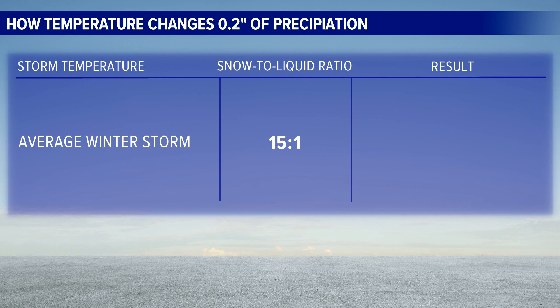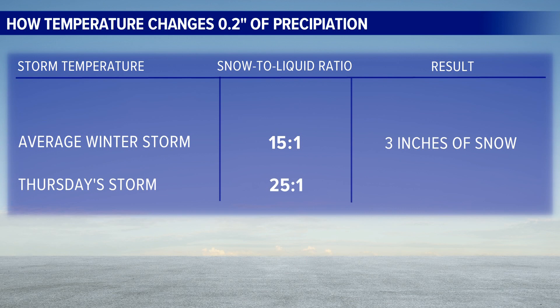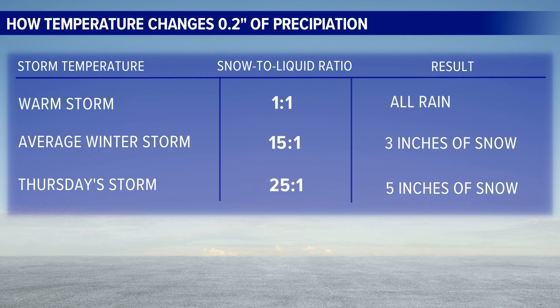So that two-tenths of an inch available from Thursday's storm would equal three inches of snow. But the storm is much colder than average, likely creating at least a 25-to-1 snow-to-water ratio, which would make five inches of snow with this storm — three different outcomes with the same amount of precipitation.